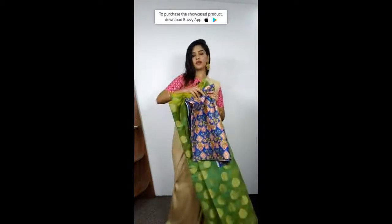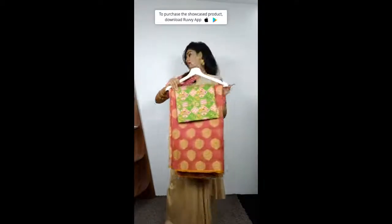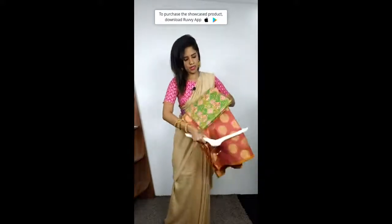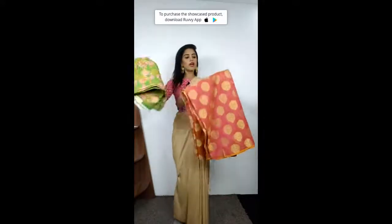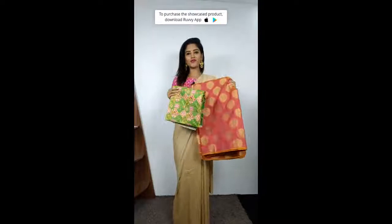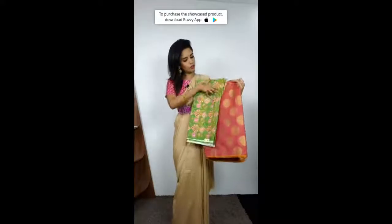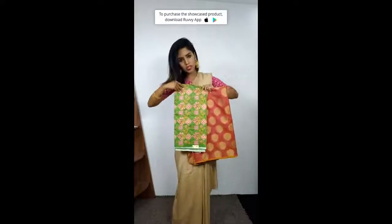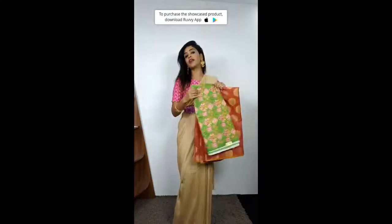Let me move on to the next product. Next product is a peach zari butta sari. The color combination is like awesome — I personally normally love orange; it is a very vibrant color. So this has orange, green with a little orange and pink work. If you actually see the blouse, this is the combination. And it is 2000 rupees only.